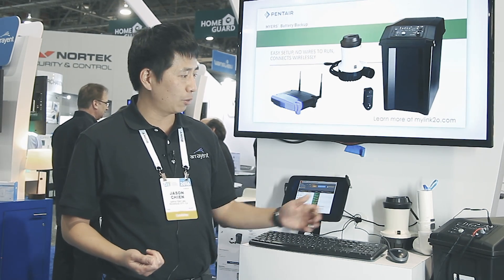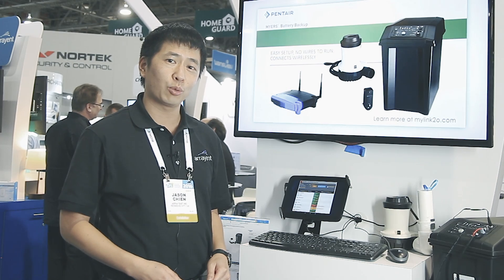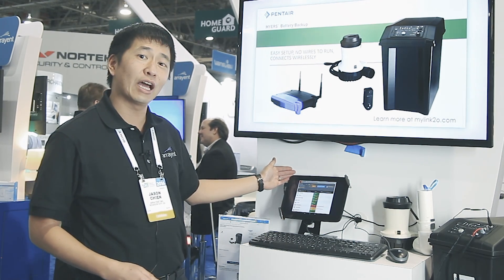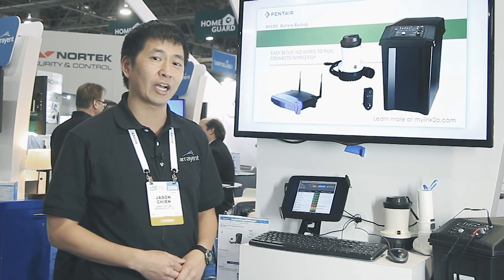In addition to allowing the products to be connected, we also provide software APIs that allow Pentair to build a web page that allows users to monitor and control their connected battery backup unit.